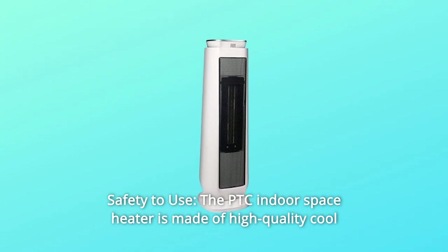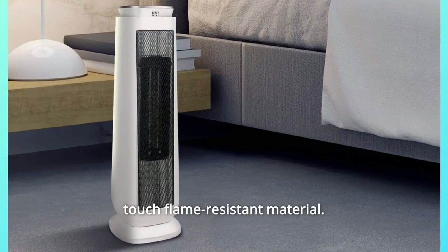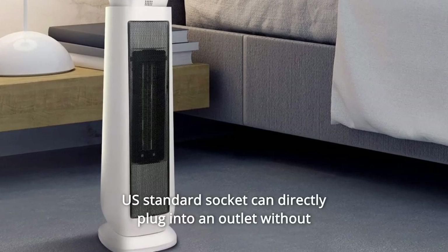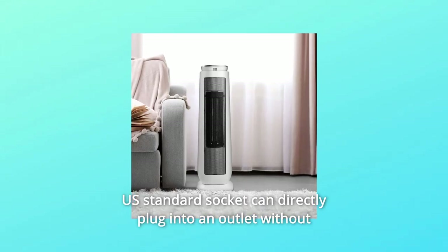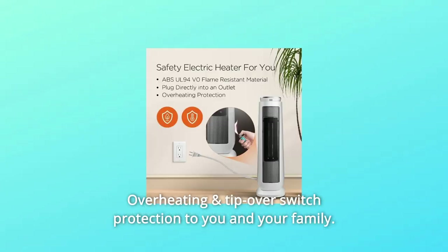2. Safety to Use — the PTC Indoor Space Heater is made of high-quality cool-touch, flame-resistant material. The U.S. standard socket can directly plug into an outlet without any adapter or extension cord. Overheating and tip-over switch protection keep you and your family safe.